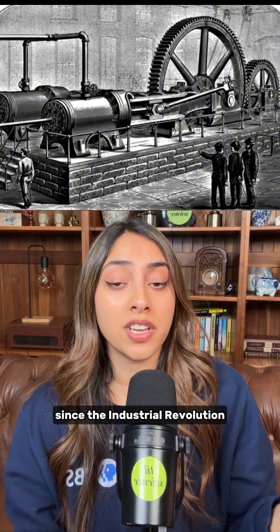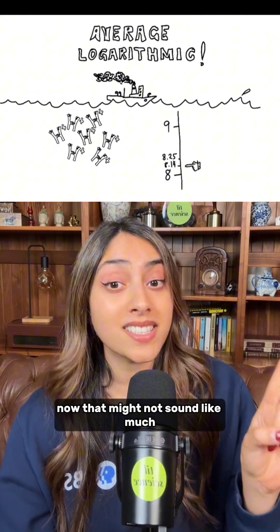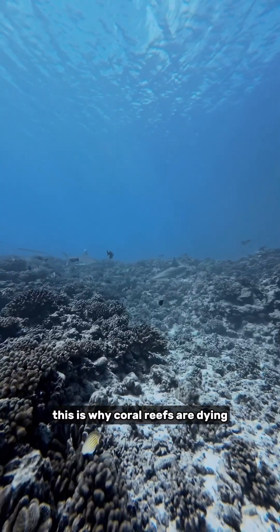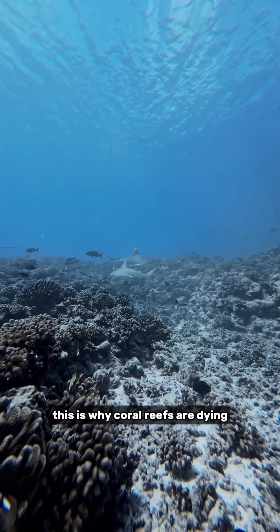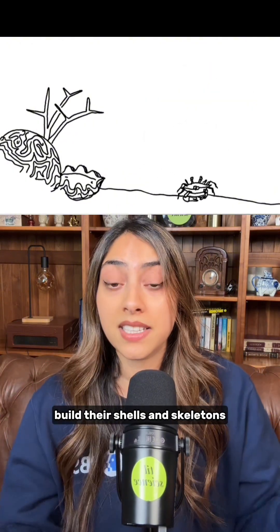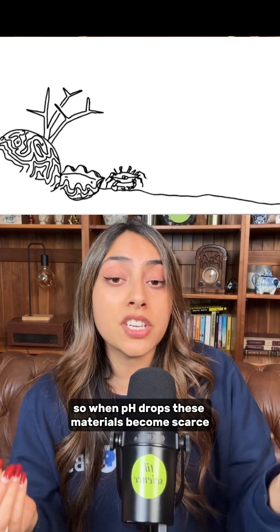Since the Industrial Revolution, ocean pH has dropped from 8.2 to 8.04. That might not sound like much, but it's a 40% increase in acidity. This is why coral reefs are dying. Corals and other creatures called calcifiers build their shells and skeletons from alkaline materials in the water. So when pH drops, these materials become scarce.